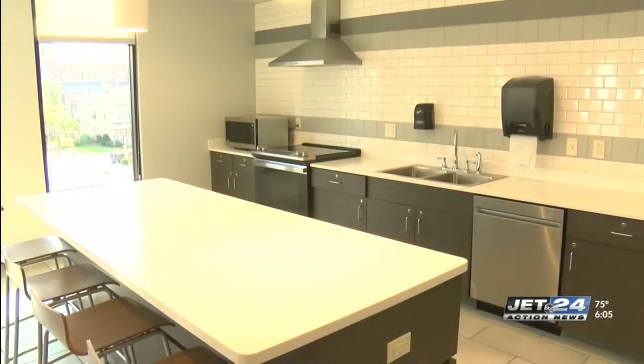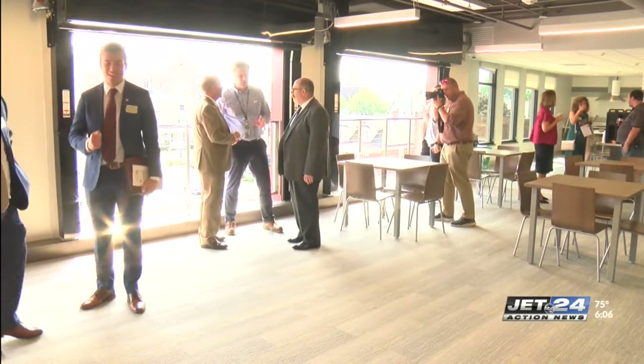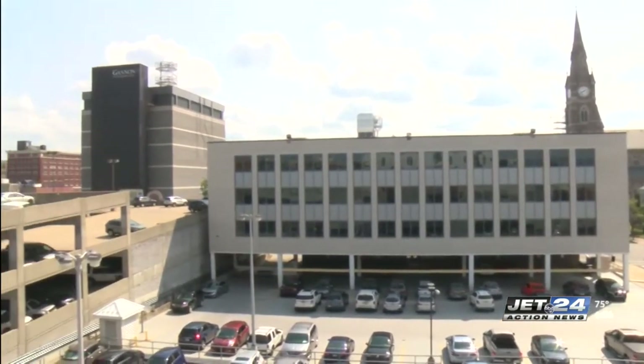Units themselves are either single or double types, but they have community kitchens, so students have already started to come out of their rooms and join together as a family. Another feature of South Hall is an open space on the fourth floor with garage doors that open to give students a view of downtown Erie.